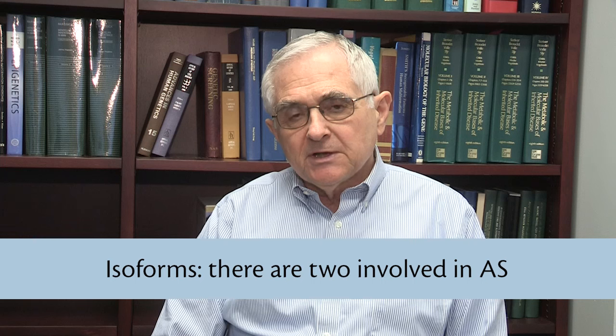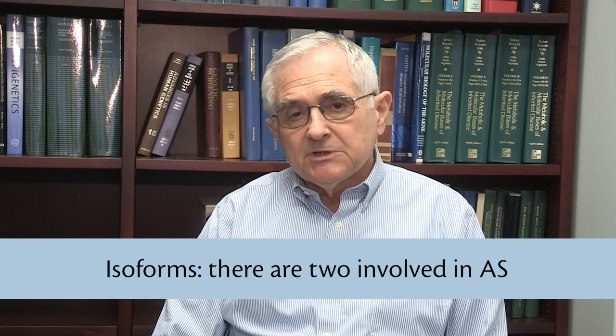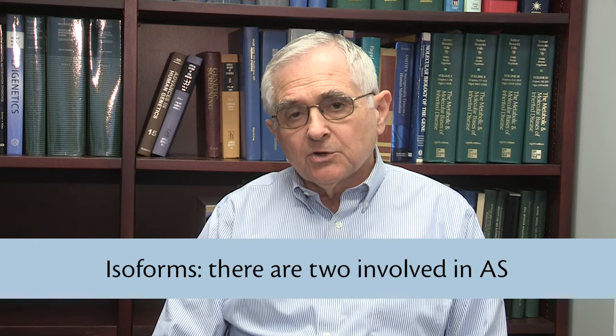In this project he's approaching the question about isoforms, of which there are at least two different forms in which the Ingeman protein can occur. There's an older report that the Ingeman protein can function as a co-activator, which if correct would mean it would have a role in the nucleus.